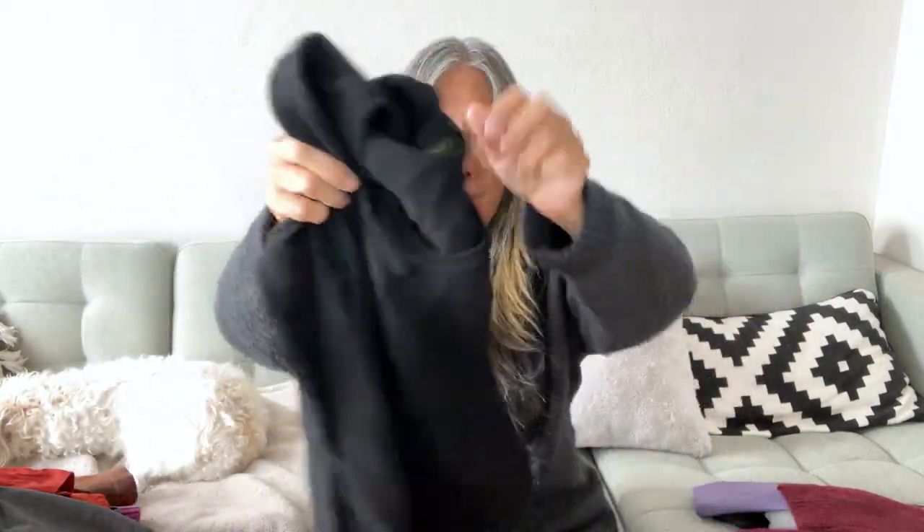Here is a cashmere sweater — Charter Club Luxury in a size small. I checked it for holes. It's very, very soft and lightweight. Happy with that pickup.